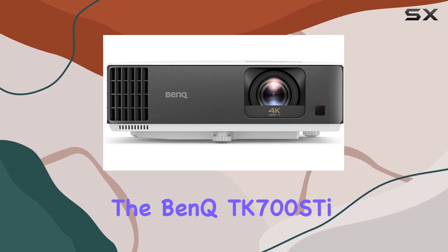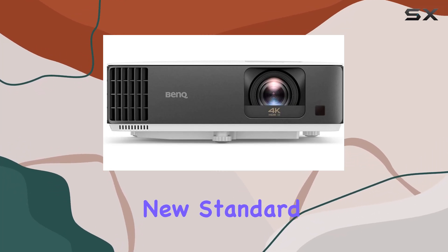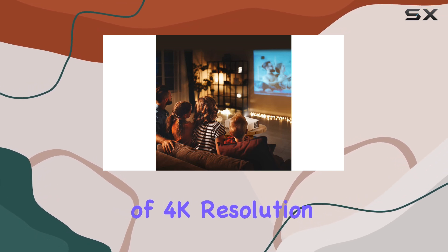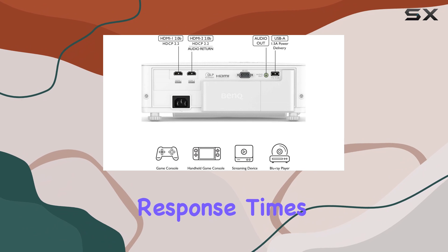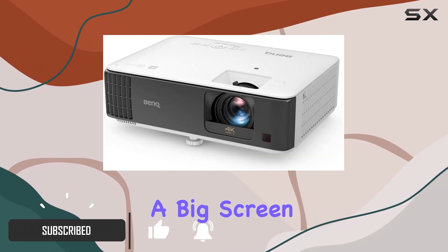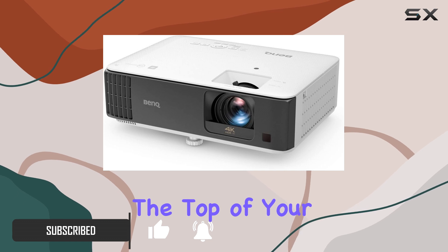The BenQ TK700ST is setting a new standard for gaming projectors, offering a perfect combination of 4K resolution and ultra-fast response times. If you're a gamer looking for an immersive experience on a big screen, this projector should be at the top of your list.